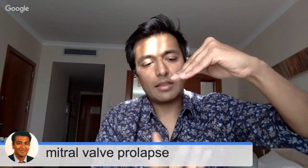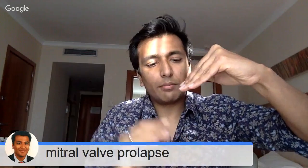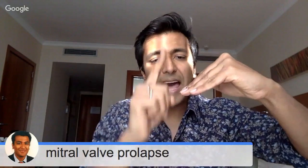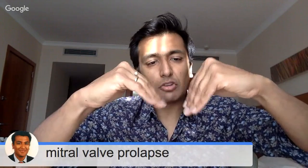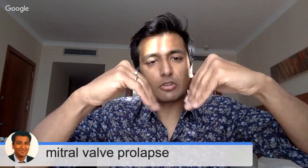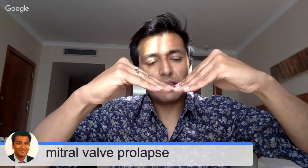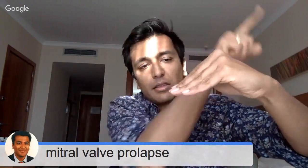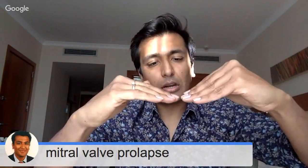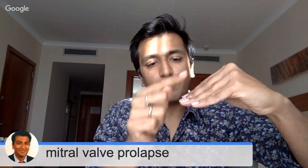The mitral valve then closes so the left ventricle can pump blood out through another valve called the aortic valve. The mitral valve must close properly to prevent blood from leaking back — if it doesn't close, blood would flow backwards.